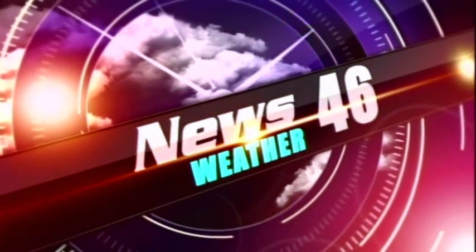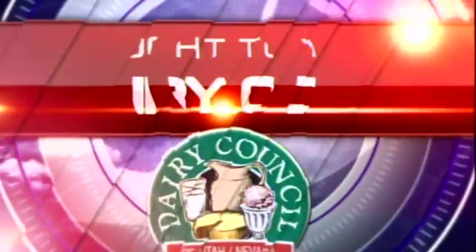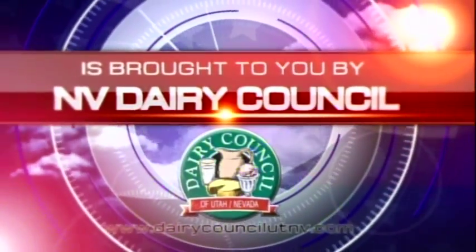News 46 weather is brought to you by your local dairy farmers. Dairy products are very important in maintaining a healthy body.